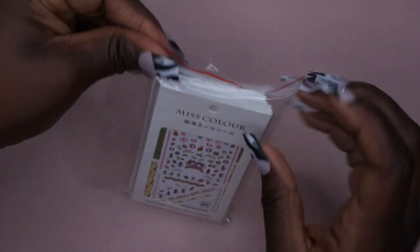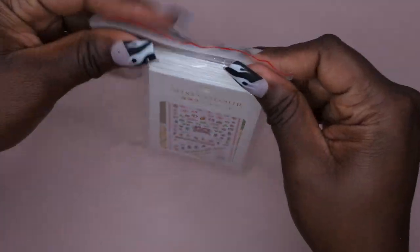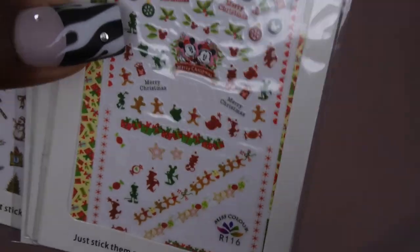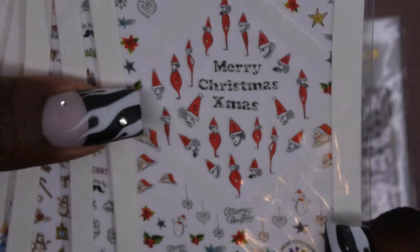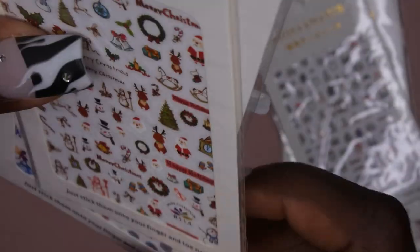Next I picked up a bundle of stickers — about three dollars and some change, and it came with 10 packs. What I really loved is it actually had Mickey Mouse and Minnie Mouse on it — I don't think I've ever seen Disney-themed stickers on Amazon. So I was like, I have to have these.